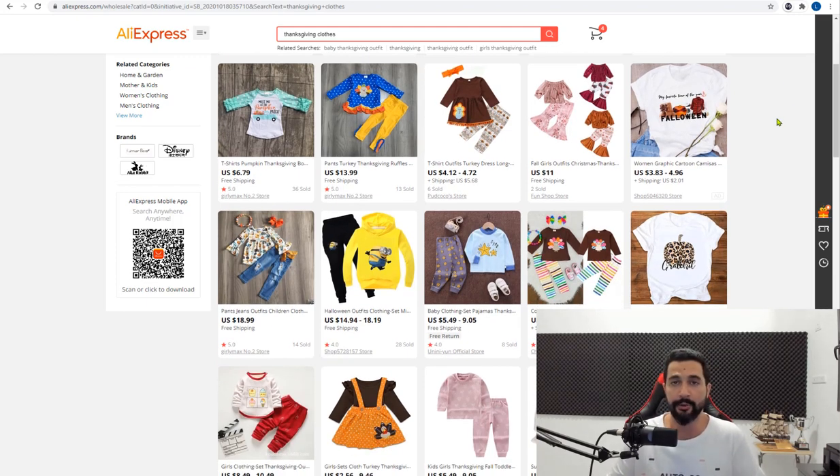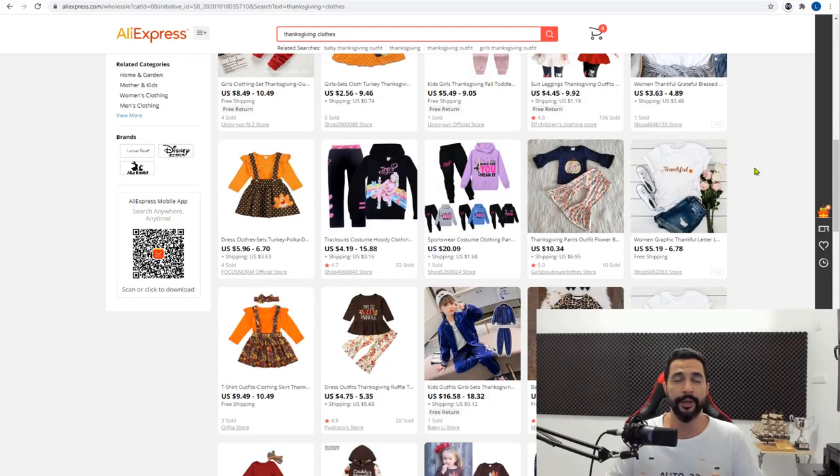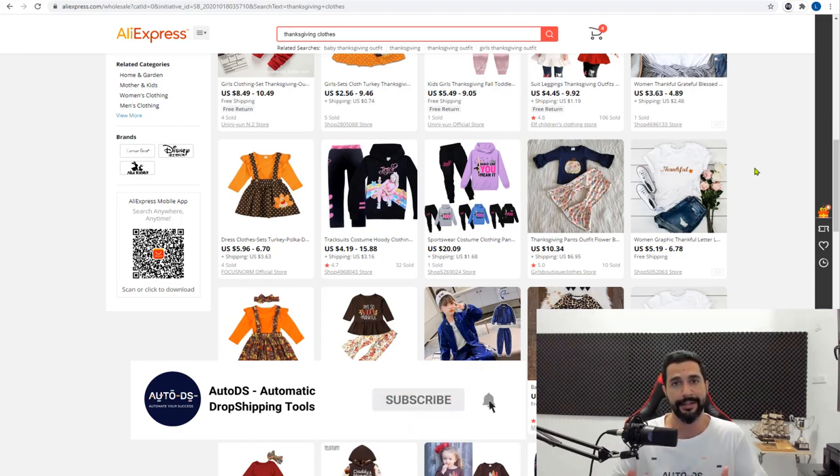Micro-niche your Thanksgiving clothes search to hats, dresses, pet clothes, and so forth. If you have smaller stores with only around 400-500 products, don't upload 400 or 500 Thanksgiving products — make it about 20 to 30 percent of your store. After the holiday is over, analyze which products performed well, save those notes for next year, then delete them since they won't generate sales until the next Thanksgiving.